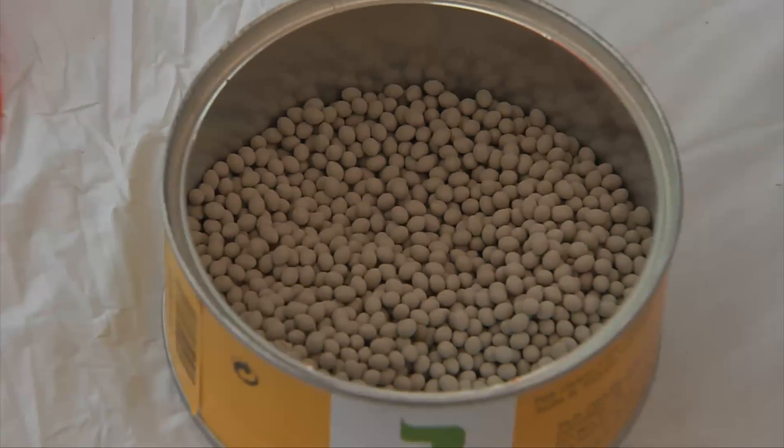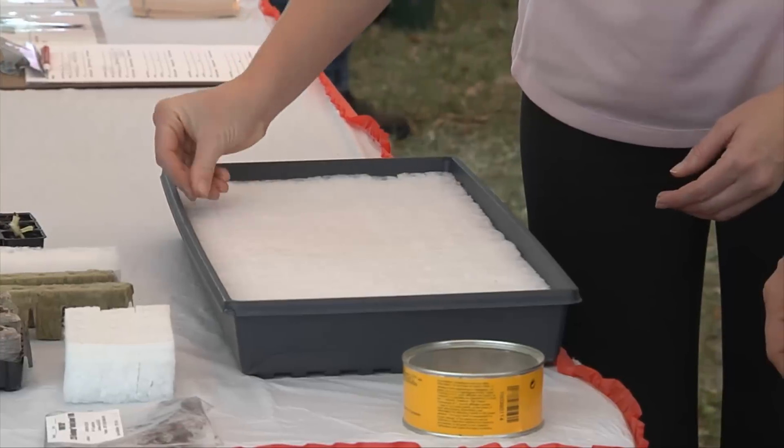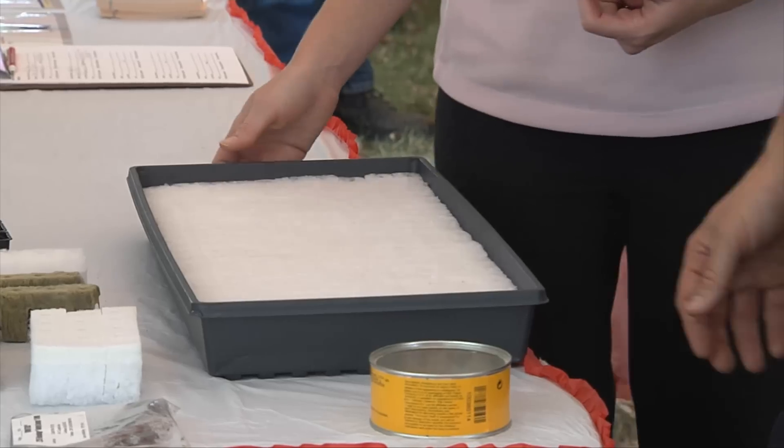Having OARDC be able to test new technology that comes out, new growing medias, new seed types is a huge benefit to us to be able to say this product works. We're not selling this product just because we know these guys as an industry player — we're selling this product because it's been tested in a research facility at a university level, and we can show you data as to why it works, or why we don't sell it because it doesn't work.